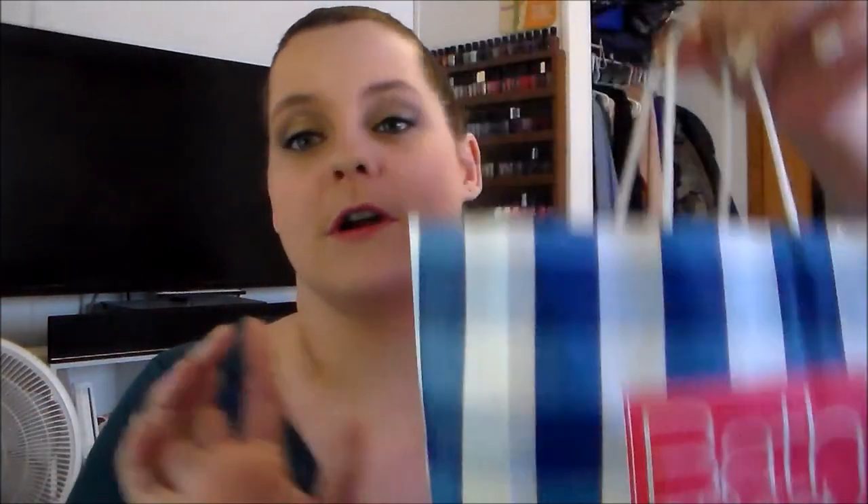First place I went to was Bath and Body Works. I never ever shop there because I feel like 95% of the time their stuff is way overpriced and nothing special, but I do occasionally go in just to smell the new scents. I absolutely fell in love with a particular scent, and all the items from it were on sale for $7 each — which I think is still ridiculously expensive.